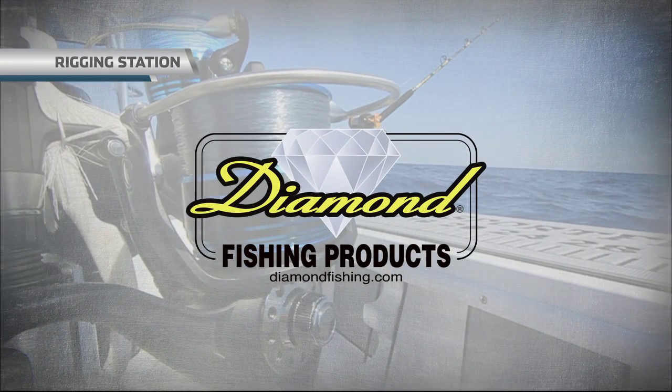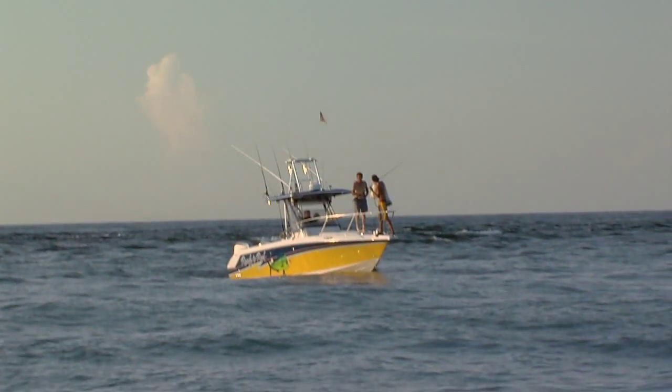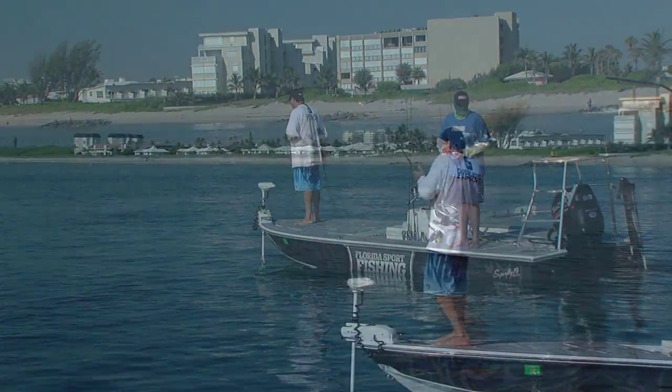Rigging Station, brought to you by Diamond Fishing Products, the most reliable monofilament and braided fishing line in the world. When it comes to offshore fishing, big boat or small, proper tackle selection is essential for successful days on the water.